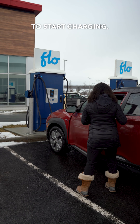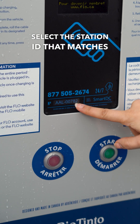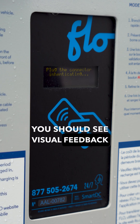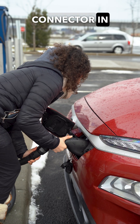To start charging, open your preferred app and find the location you want to charge at. Select the station ID that matches the one on the station and proceed with the steps in the app to activate the station. You should see visual feedback on the station that it has received your request to charge, then plug the correct connector into your car.